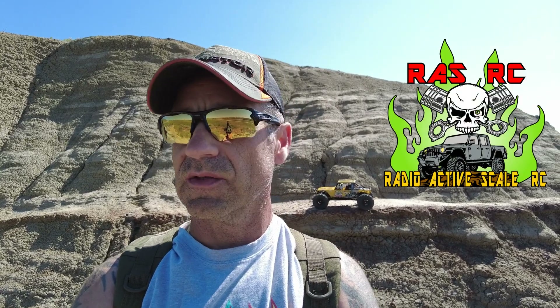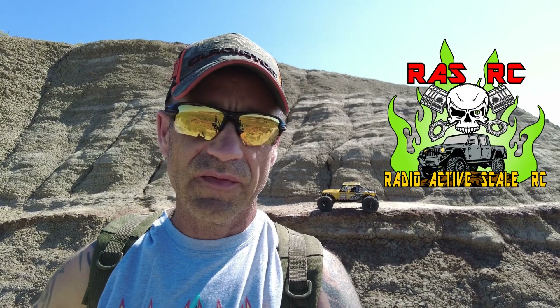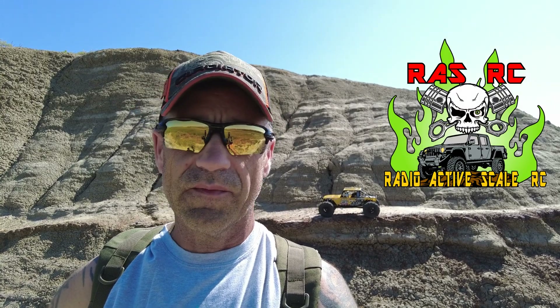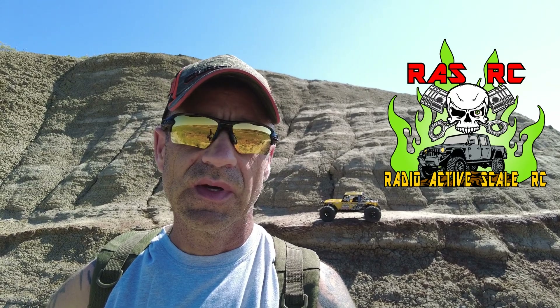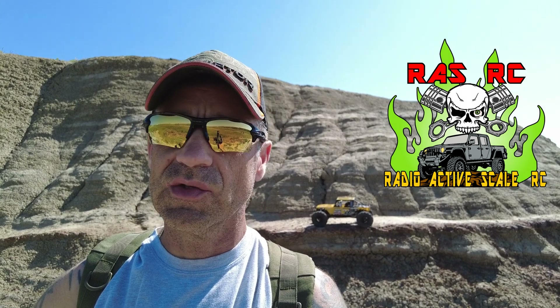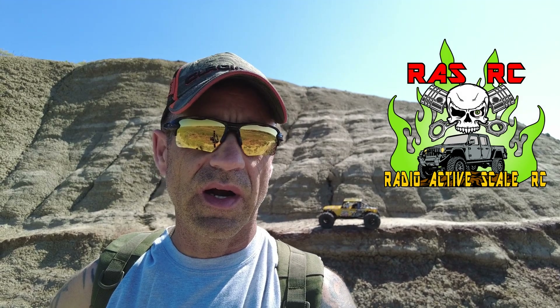Hey guys, welcome back to the channel. We're back out trailing today. It's the July 4th weekend for you guys in the US — in Canada it's just the weekend, July 6th I think. We got a few trucks out today and the Jeep that I want to run, but I wanted to do a follow-up video on the Miller Motorsports. I did some work on that thing since my last video — I'll leave a link up there — where I had a lot of trouble with that truck, ESC issues, brownout issues. I thought I'd bring it back out for a quick run today. This won't be a long video.